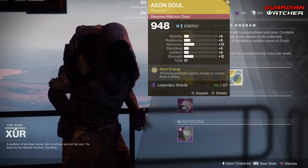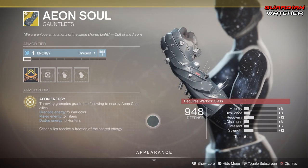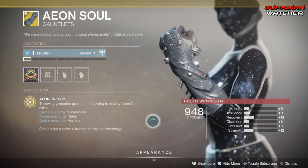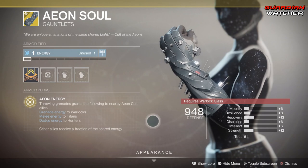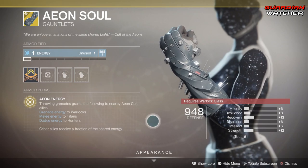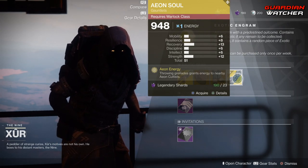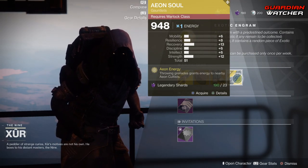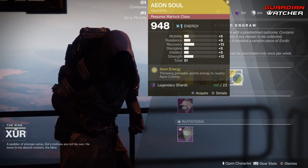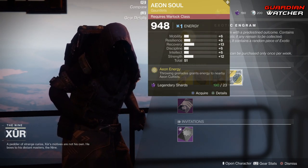Now the Aeon Soul — the perk on this is Aeon Energy: throwing grenades grants the following to nearby Aeon Cult allies: grenade energy to Warlocks, melee energy to Titans, dodge energy to Hunters. Other allies receive a fraction of the shared energy. However, nobody uses Aeons at all — no matter what piece of armor it is, it is worthless. Do not waste your time. I don't care if it has 13 recovery — do not buy this.